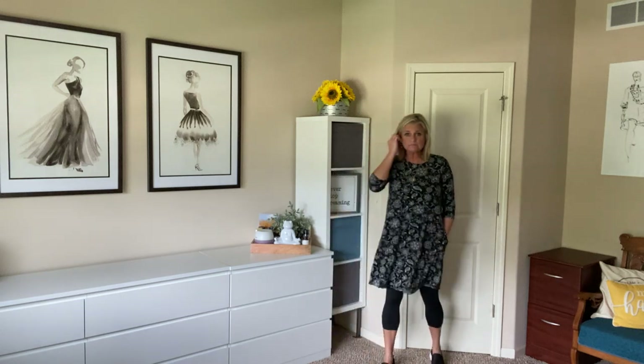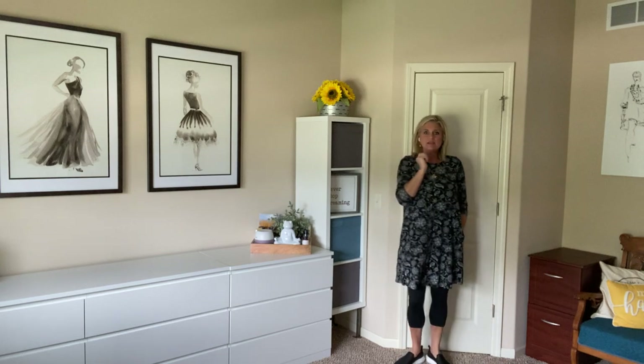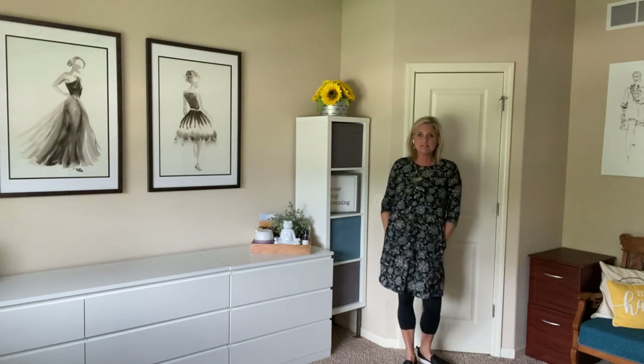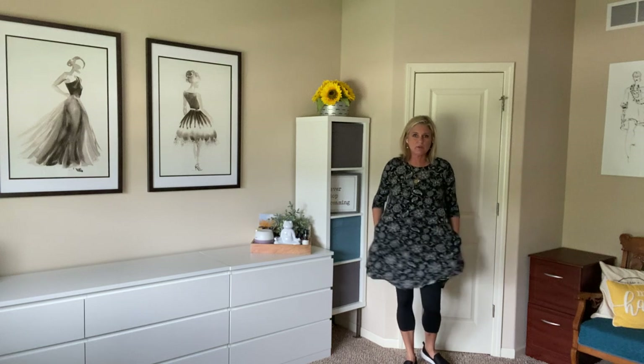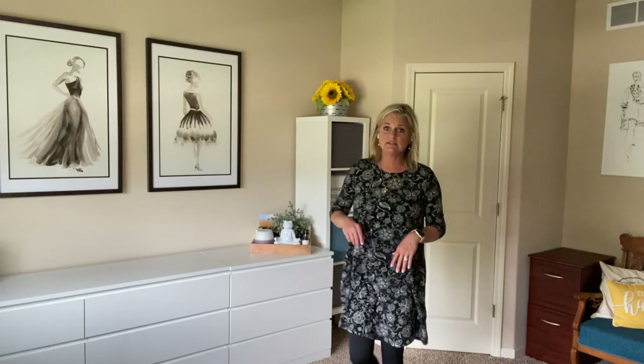I've styled this today with my Storyline cropped leggings and my favorite tennis shoes. This is a tee length, very flowy, lots of room here. But what I want you to see is that we can change up how we style this so easily.